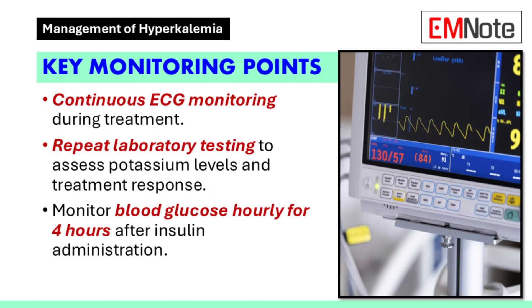Throughout treatment, repeat laboratory testing and continuous electrocardiogram monitoring are essential. These measures help assess the patient's response to therapy and guide adjustments as needed. Monitoring blood glucose levels hourly for four hours after insulin administration is particularly important to prevent hypoglycemia.